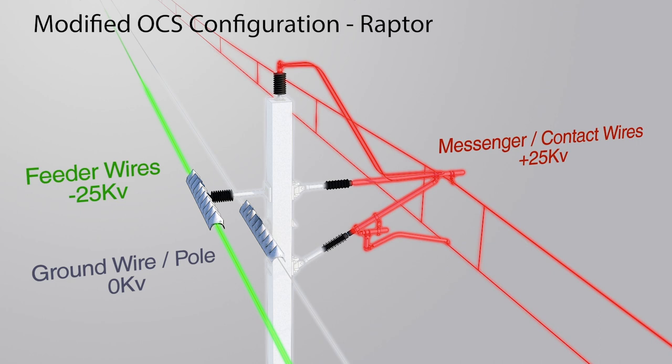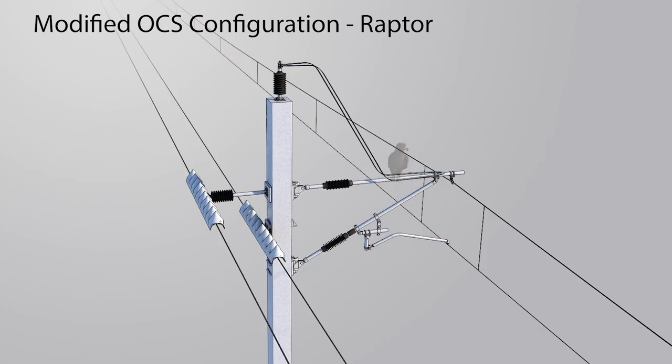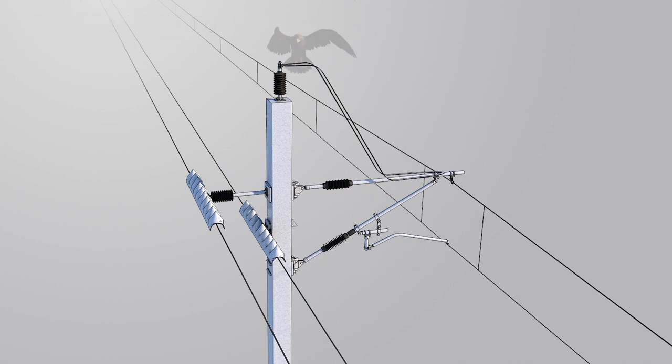The greatest change has been the addition of the live loop to the messenger wires and supports, shown in red. The live loop would be an electrically conducted material that allows for a bird to perch on the top of the pole without being electrocuted if it touched the pole or the wire, and deters the bird from perching on the horizontal support like the previous image showed.